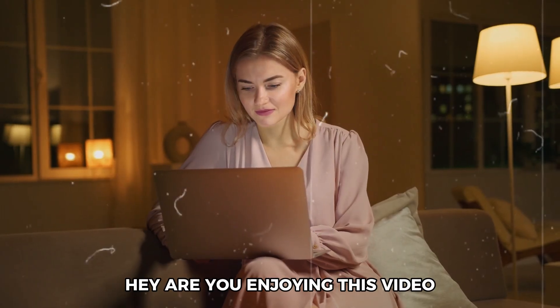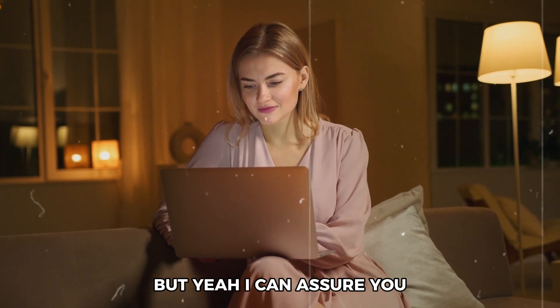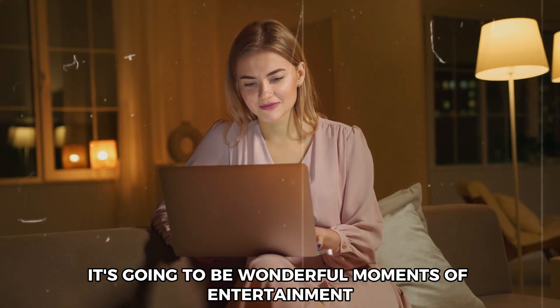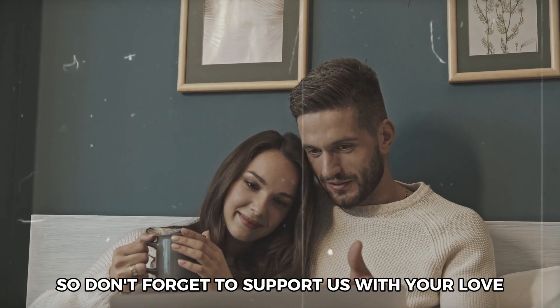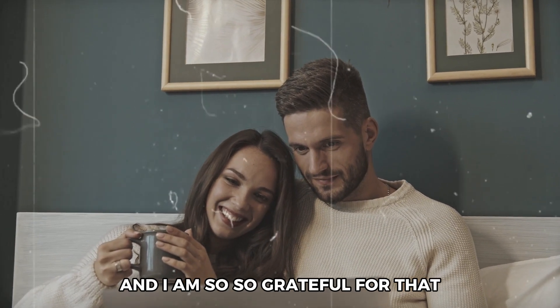Are you enjoying this video? Stay tuned because you never know what's coming ahead — I can assure you it's going to be wonderful moments of entertainment. So don't forget to support us with your love as you always have been doing, and I am so grateful for that.